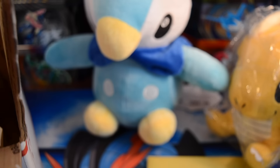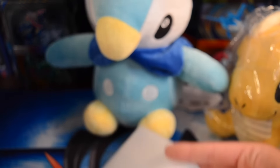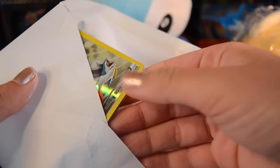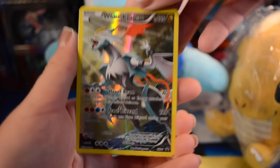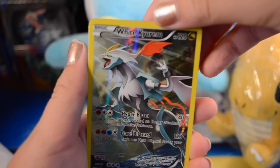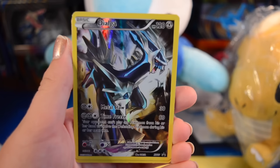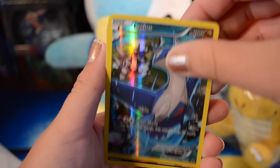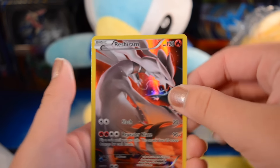That is adorable. And then we have another envelope here. Let's see what's inside. This is so nice of you, WhiteYosha. Thank you so much. We have a White Kyrem, a Dialga - these are really cool cards. Ooh, Arceus, Latios, and a Reshiram. Thank you. Those are awesome. I love them all.